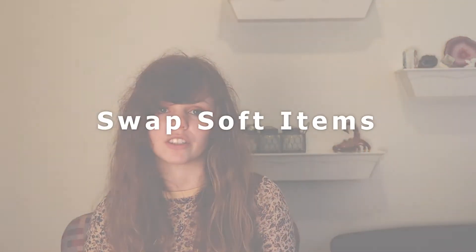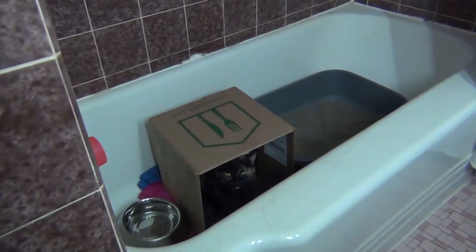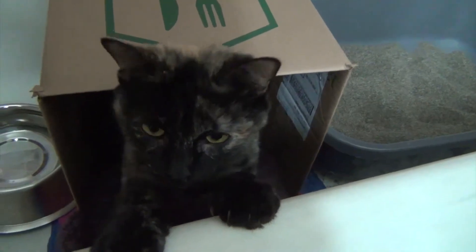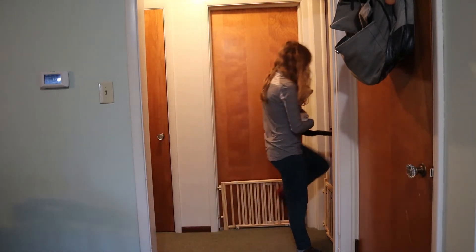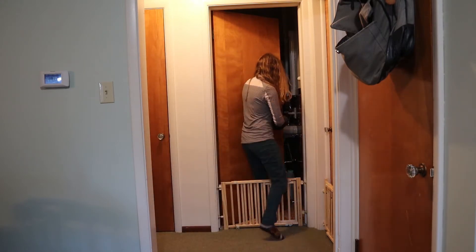After this two-week period, or if you get the go-ahead from your vet, you're going to start swapping their scent using soft items. We put pillows, blankets, and beds with each cat for a day, then swapped them to the other cat's environment so the soft items soaked up one cat's scent and introduced it to the other. Next, we switched the cats' rooms entirely, which not only allowed each cat to investigate each other's smell but also slowly introduced a new environment to our new cat.